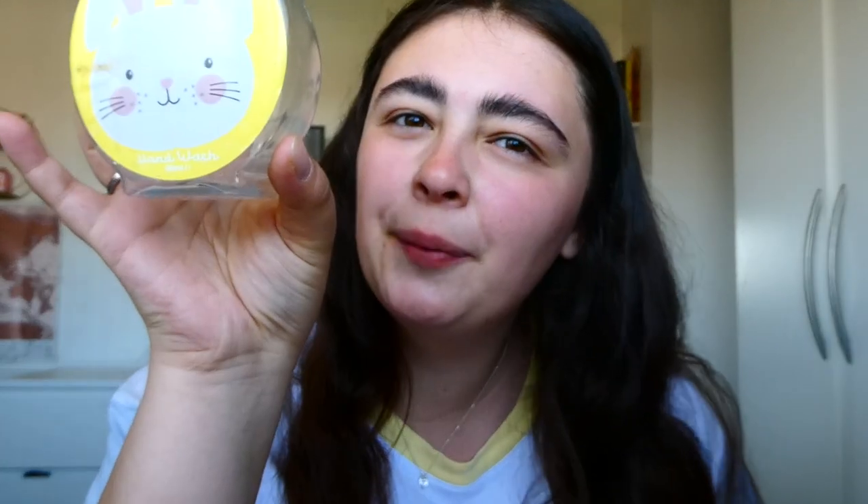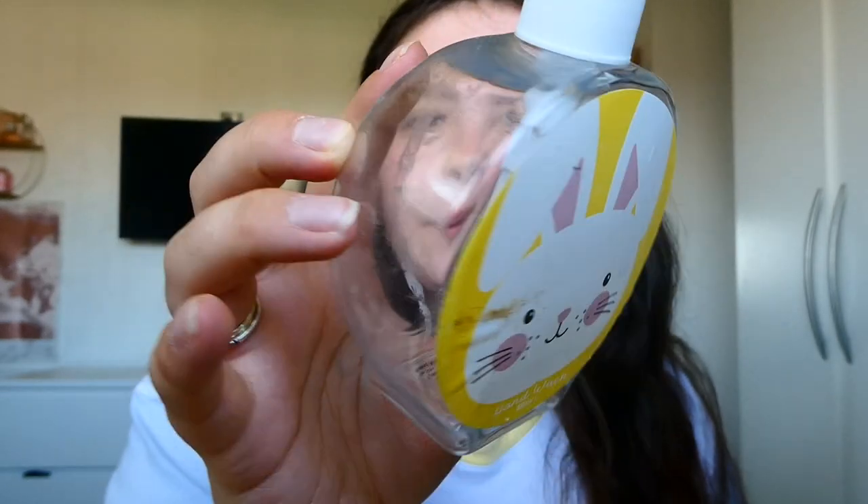We have another hand soap — just a generic one we had over Easter, a strawberry hand soap, Home Bargains maybe. It was nice; it didn't have too much of a strong smell. It was just cute for Easter in the kitchen.